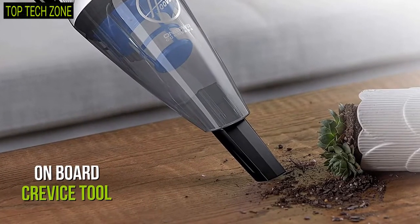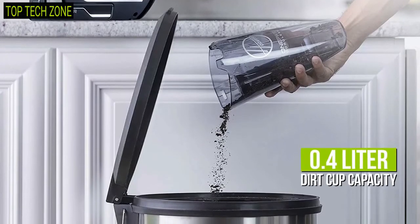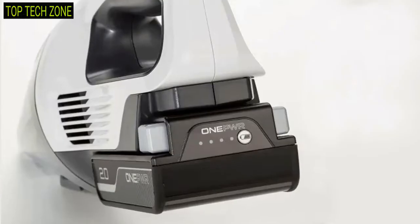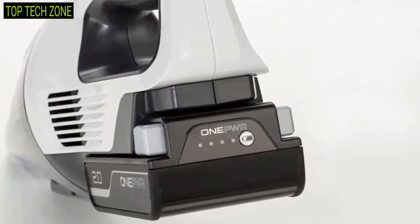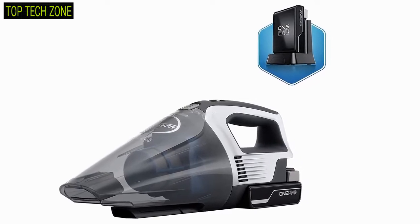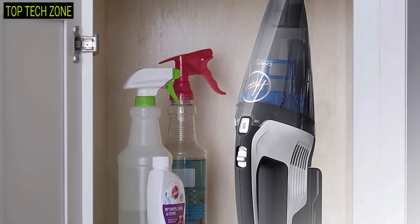It comes with an onboard crevice tool that tackles dirt and hard-to-reach areas, while having a 0.4 liter dirt cup capacity to make cleaning quick and hassle-free. Furthermore, this vacuum includes a powerful battery charger and a rinseable filter to complete your wide range of applications without being tethered to a cord, making it a worthwhile option for your needs.